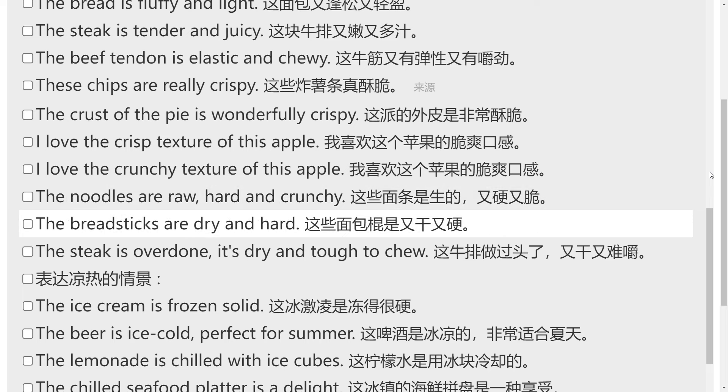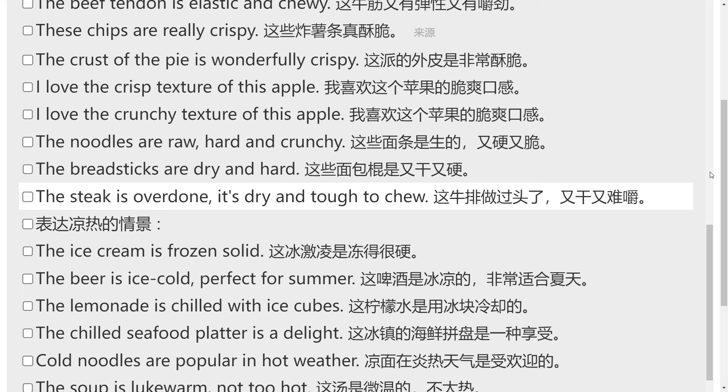The bread sticks are dry and hard. The steak is overdone — it's dry and tough to chew.